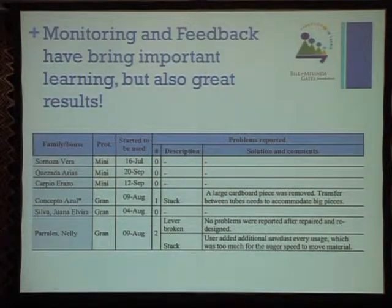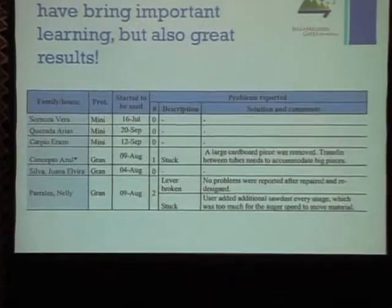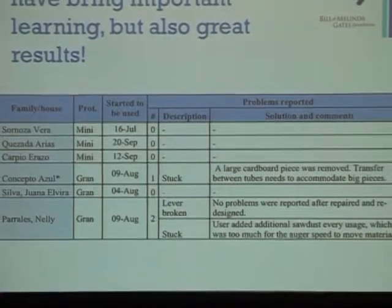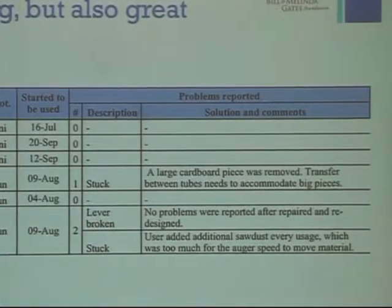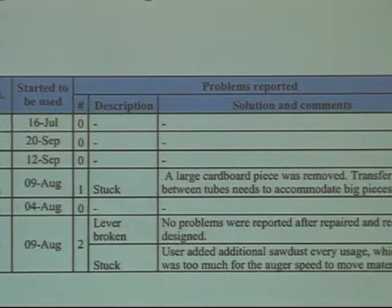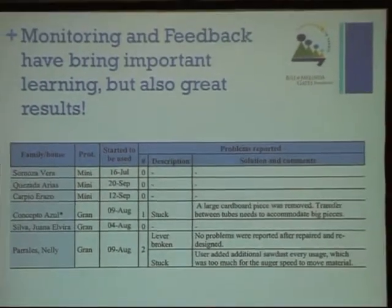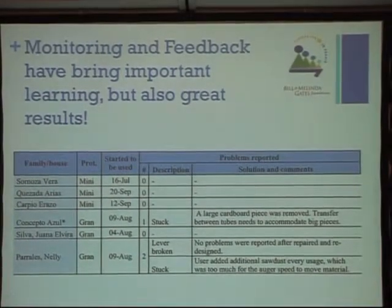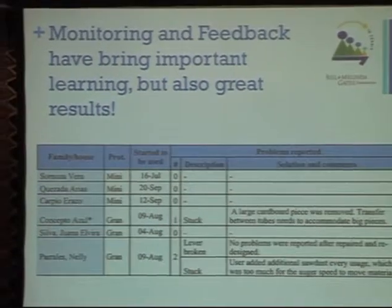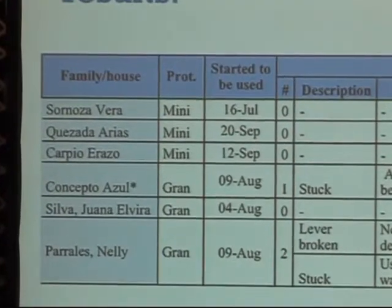We started with six prototypes. The Mini Talado prototype has been functioning for two months and we have not reported any damage or problems with its functioning. The Gran Talado, which is more complex, has had some problems we were expecting in terms of damage or system complexity, but it has been a good opportunity to learn and we have redesigned accordingly.